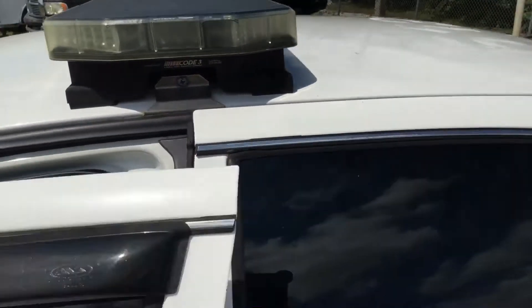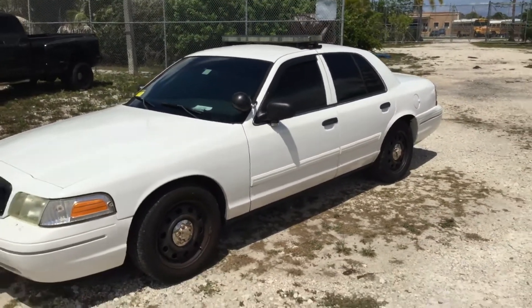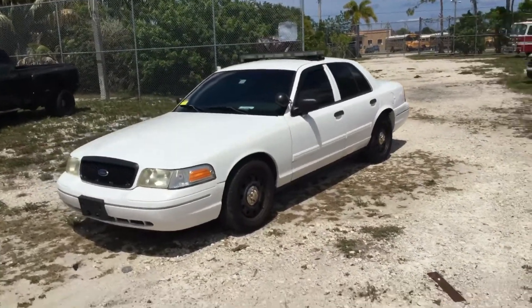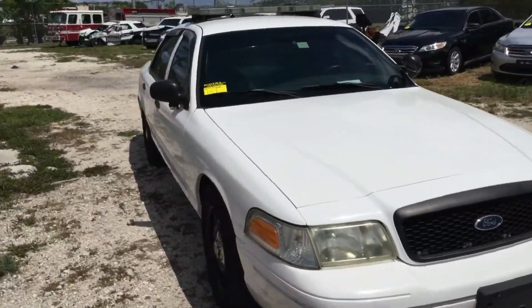This is a nice 2011 Ford Crown Victoria Police Interceptor with low miles — cold AC, runs and drives great. It's lot number 111. Good luck, thank you.